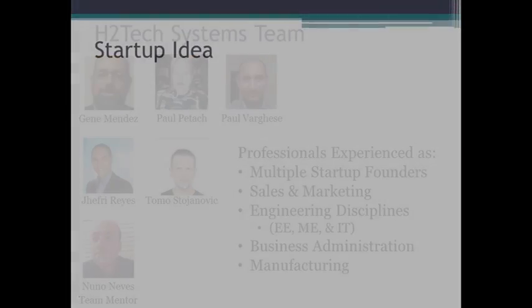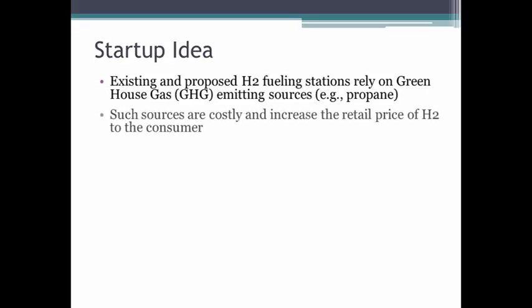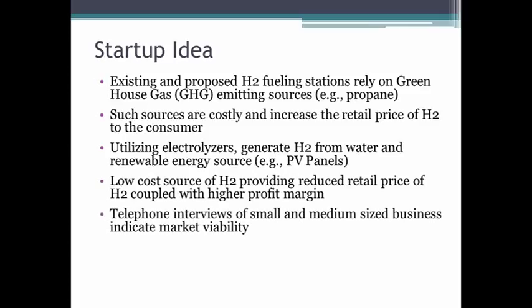In the market today, existing providers of hydrogen rely heavily on greenhouse gas emitting sources for generating the hydrogen they provide. We've developed a low-cost electrolyzer able to generate hydrogen from water, allowing us to lower a retail price for the hydrogen.